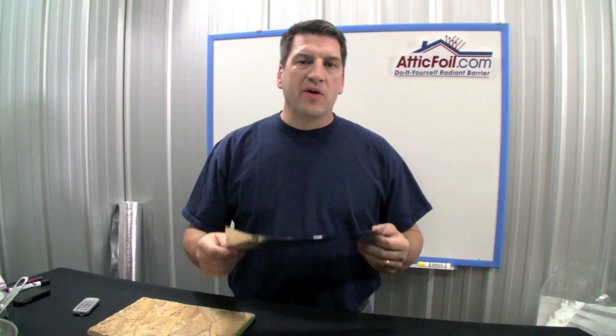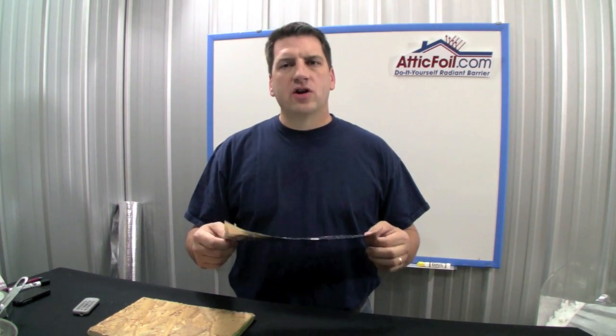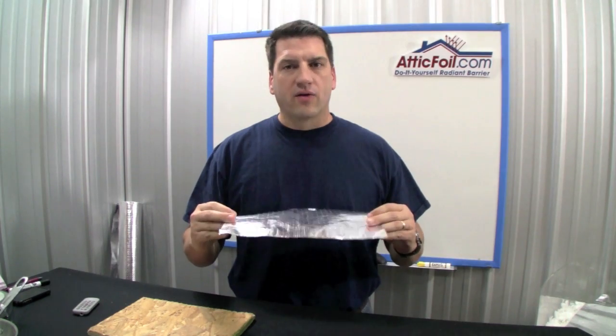Hey, this is Ed with AtticFoil.com. In this video, I'm going to explain why dust has virtually no effect on double-sided Radiant Barrier Attic Foil.